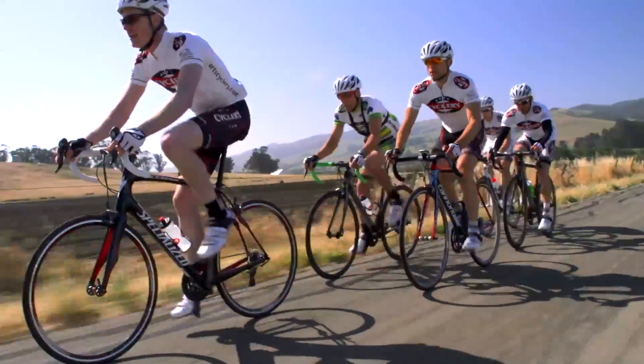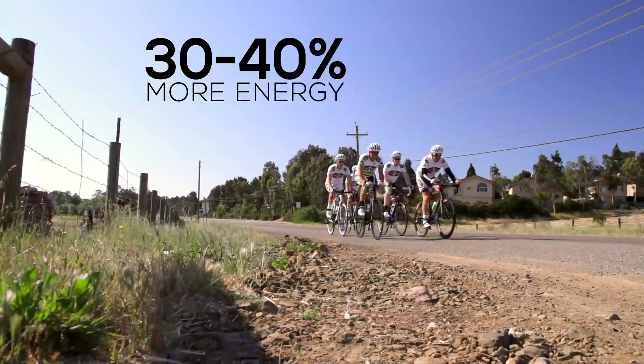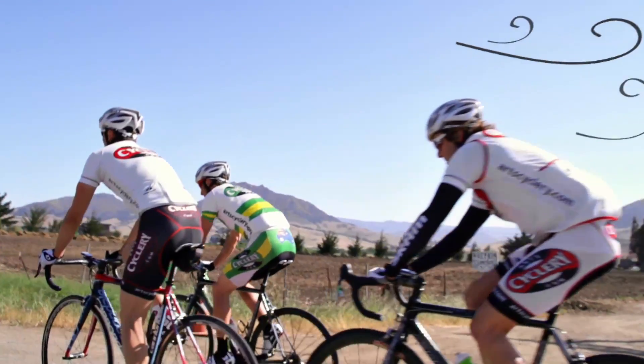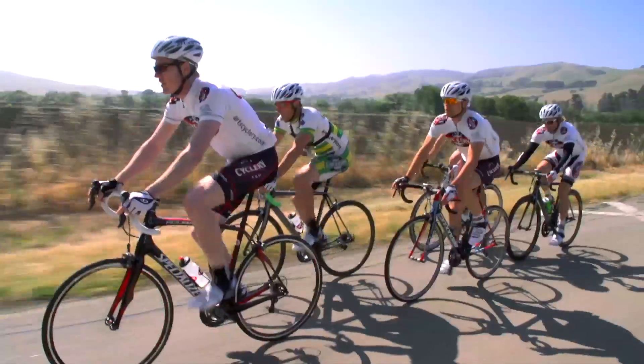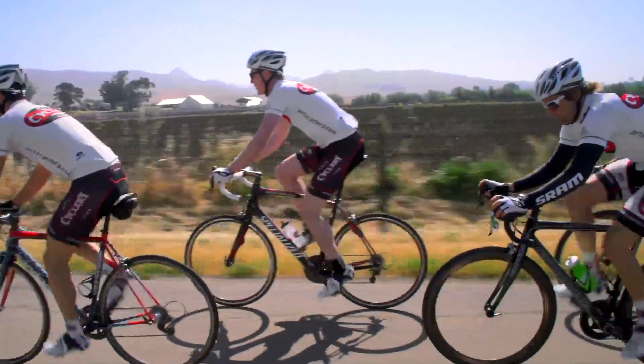Cyclists ride together in a group to save energy. A cyclist can save 30 to 40% more energy while drafting because of the decreased wind resistance. You want to follow as close as possible to the person in front of you to maximize the benefit of the draft.